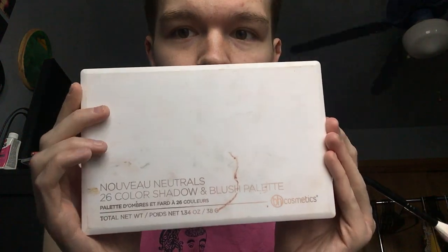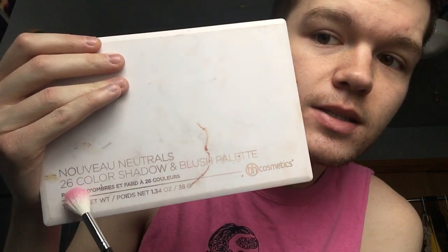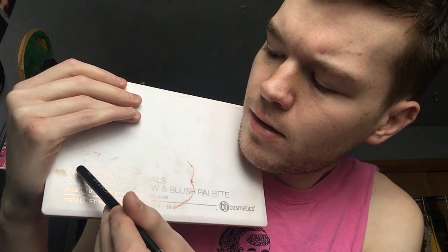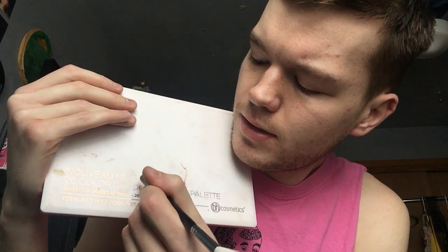This is the Nouveau Neutrals 26-color shadow and blush palette by BH Cosmetics. That's N-O-U-V-E-A-U N-E-U-T-R-A-L-S.